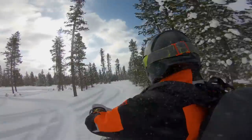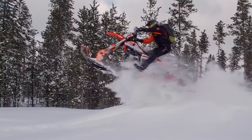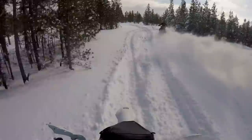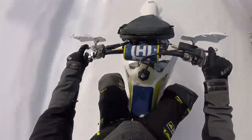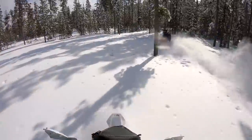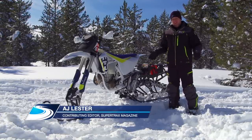Say snowbike and most people respond with, "oh, you mean a Timbersled." Certainly the most recognizable brand in the industry, Timbersled has taken things to a whole new level since their grafting into the Polaris company. Manufacturing processes, quality of design and innovation have all exponentially increased in the last few years. And the Aero? Well, this is the future of snowbikes. Because I want to talk less about the power plant itself and more about the actual Timbersled kit, I won't be speaking to the bike — I'll be talking about the characteristics of the Aero.